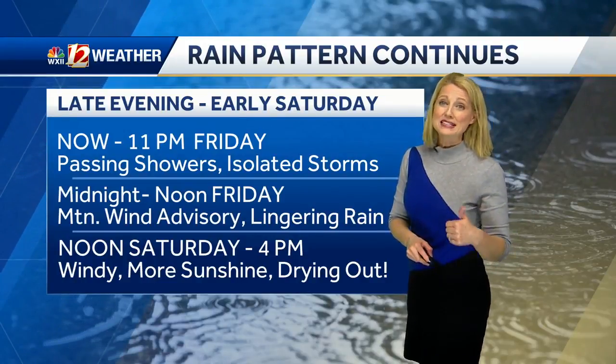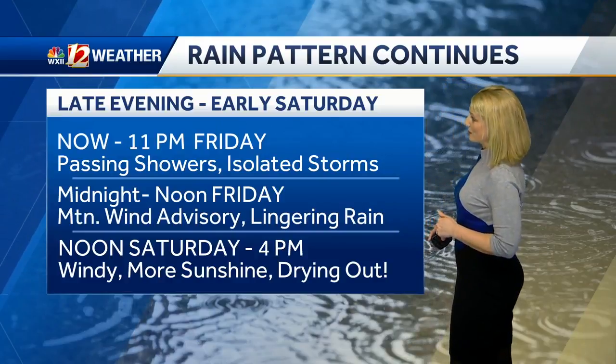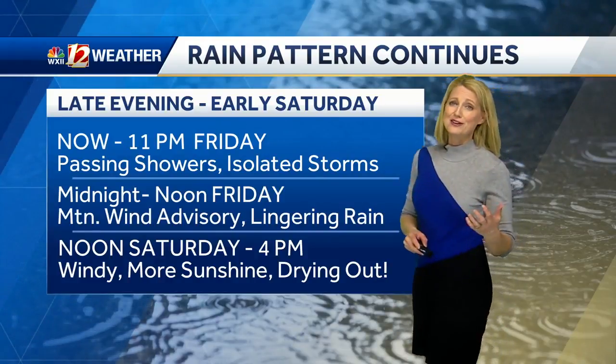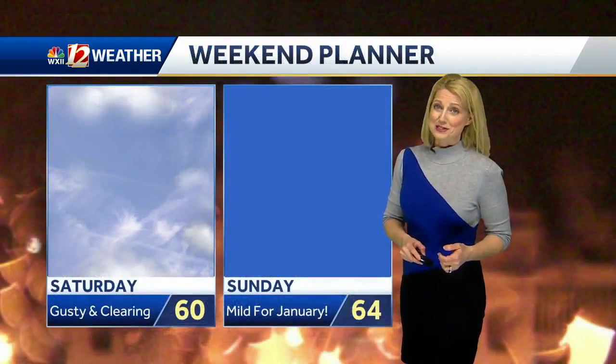The showers drop off, but the wind comes up and we have wind advisories in the mountains through noon Saturday. Into four o'clock, sunshine is drying things out. It's going to be nicer, although the winds will have an impact.